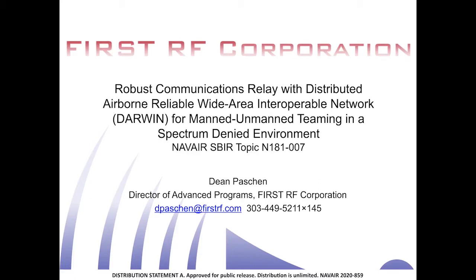Hi, my name is Dean Passion and I am the Director of Advanced Programs at First RF Corporation. After development of an active phased array for the Navy on another SBIR project that used the legacy spectrum for KU band CDL communications, the Navy has asked our company to find a way to put together a modification that would allow the use of the new enhanced spectrum.